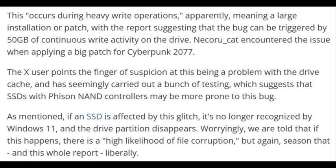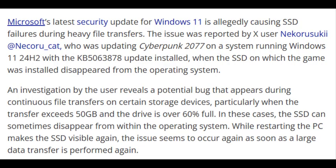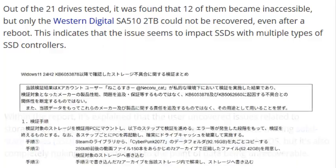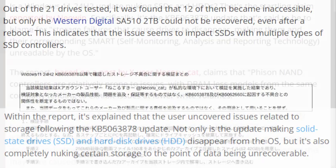Reports show SSDs disappearing during a large transfer, game install, or heavy writes, especially when the drive is more than 60% full. Some reappear after a reboot, others don't. In rare cases, data loss occurs.